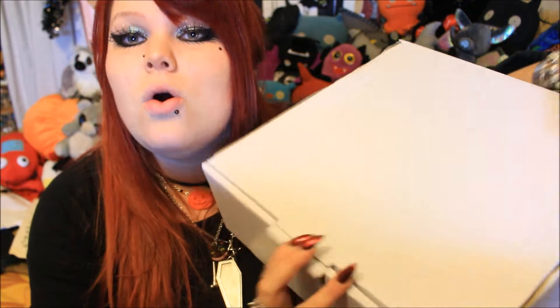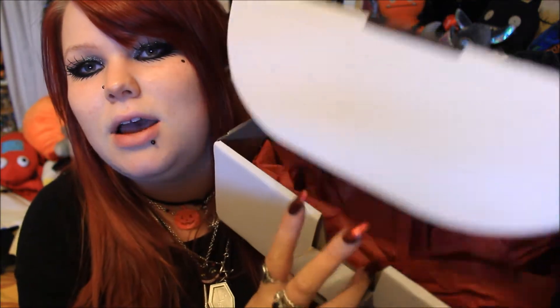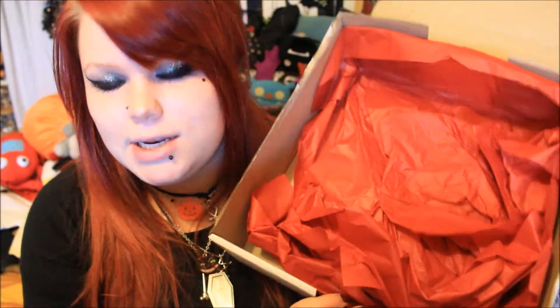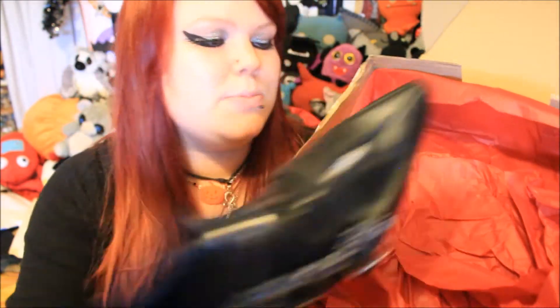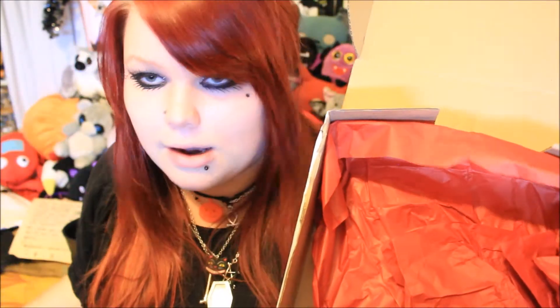Back to the box — they came in this white box, and oh my goodness, when I opened this I cried tears of joy. Inside it was lined with red tissue paper and the boots were really nicely packaged, all wrapped in tissue paper in black and red. I was overwhelmed by the black and red combination, which is of course my favourite colour combination.